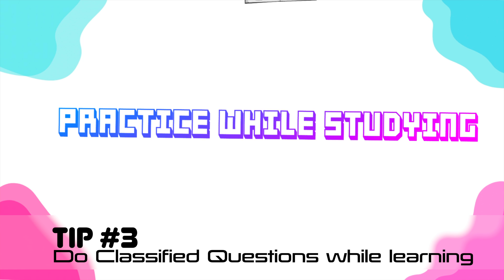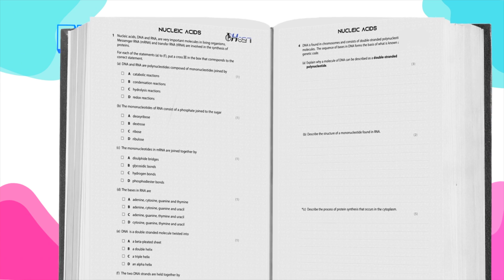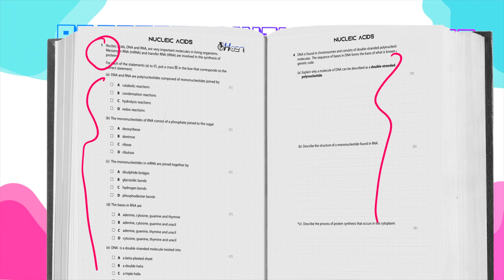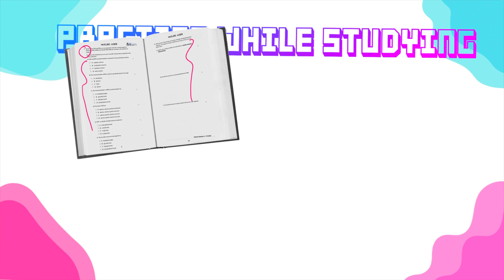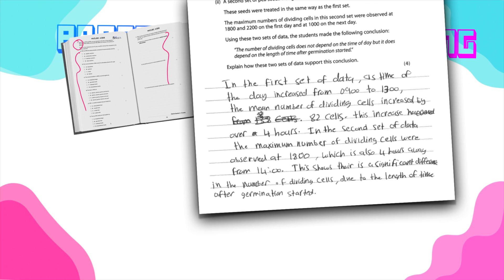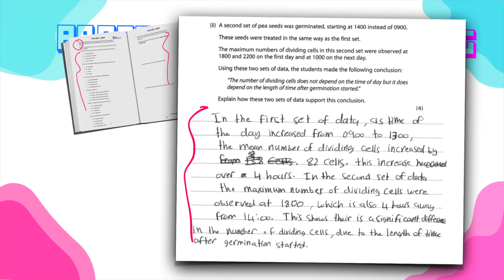Many students learn the entire syllabus and then start doing past exam questions — this is not the best way to score high grades. What I do with my students is classify questions for each topic. For example, when learning about DNA, they do all questions related to DNA before moving on. This helps you learn the details because biology has so many little details. It also helps you write long answers — a skill you need to develop slowly over time, not in a week or a month.